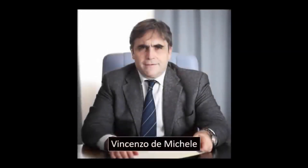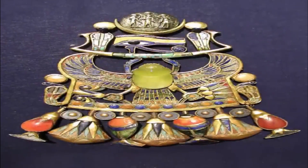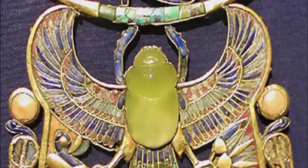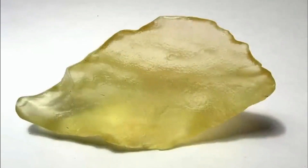In 1996, Italian mineralogist Vincenzo Di Michele spotted an unusual yellow-green gem within one of Tutankhamun's necklaces. The jewel was tested and found to be made of a type of glass known as Libyan desert glass. The interesting thing regarding this, however, is its origins.